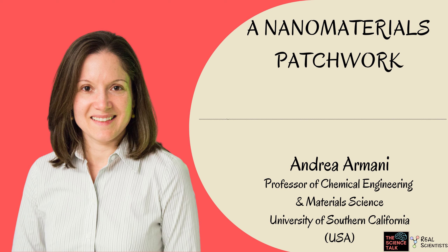Welcome to Under the Microscope. This series is brought to you by the RealScientistsNano team. Our goal is to provide a platform where scientists can communicate their work and interact with the public. Every week we introduce you to a scientist working in the field of materials and nanoscience, who would be curating the RealSci Nano Twitter account.